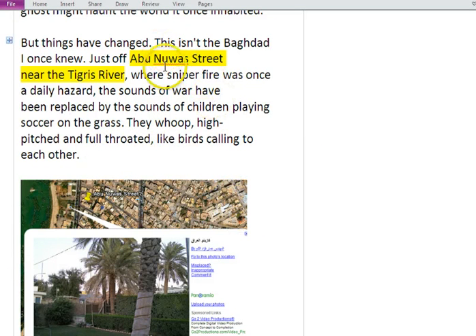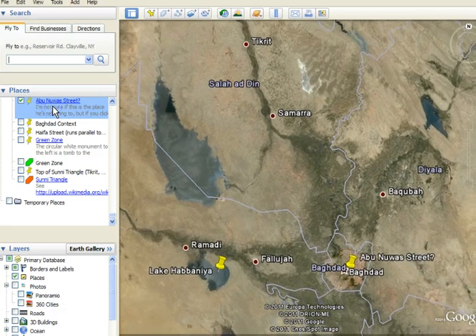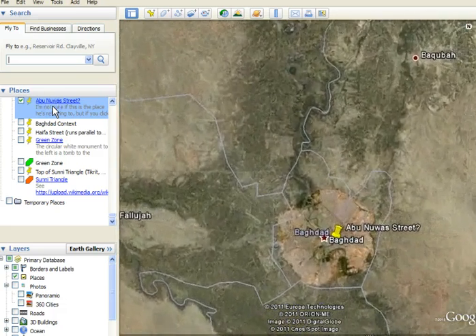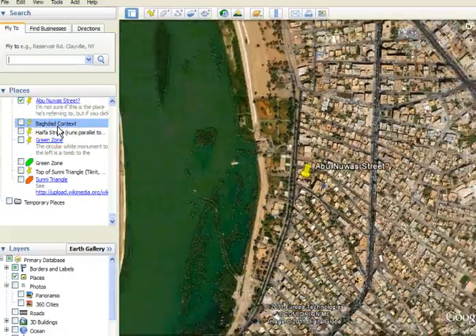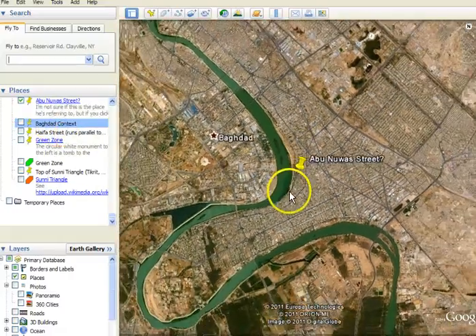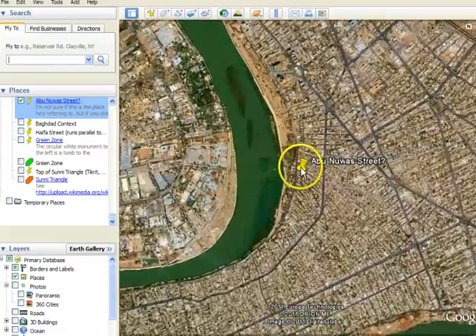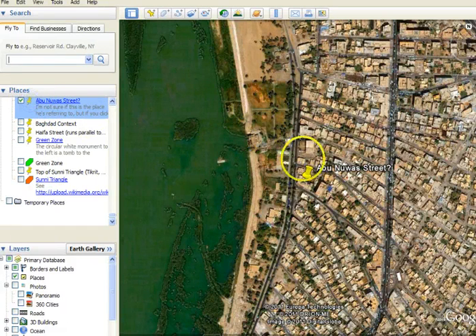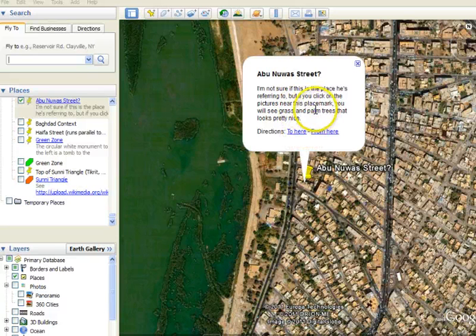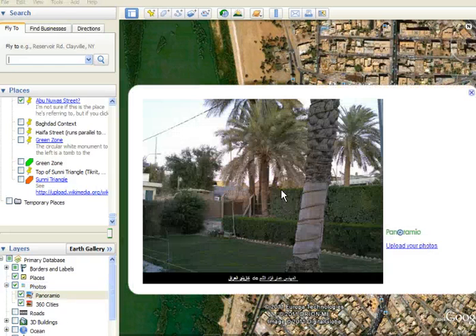So where's Abu Nuwas Street? I typed it into Google Earth. I'm not sure if this is exactly where he's referring to, but as we zoom into Baghdad, I think this is right — it's near the Tigris River which we saw on the edge here. We can zoom out a little bit to get some context on Baghdad. I think it's this street here, and now there are kids playing soccer on the edge. When I put on this placemark and have students fill in information — the placemarks weren't cooperating but there we go — if you click on the pictures near the placemark you'll see grass and palm trees. You can envision people playing soccer at a place like that.